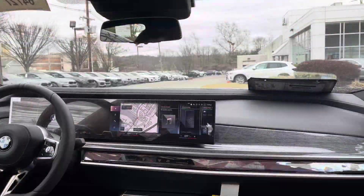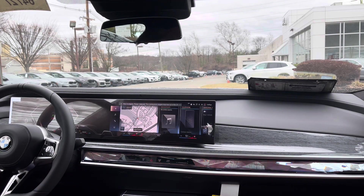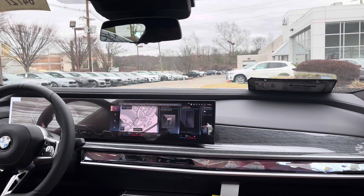Here we are inside the 2023 760 — let's start it up. As you can see it starts very quietly, due in large part to the mild hybrid system; the starter is super quiet, not a lot of noise on start-up. So as we let the car settle down from its cold start, the 760 is the V8 model with a 4.4-liter twin-turbocharged V8 making 536 horsepower. You can also option the 740 with an inline-six or the i7 for a fully electric version.